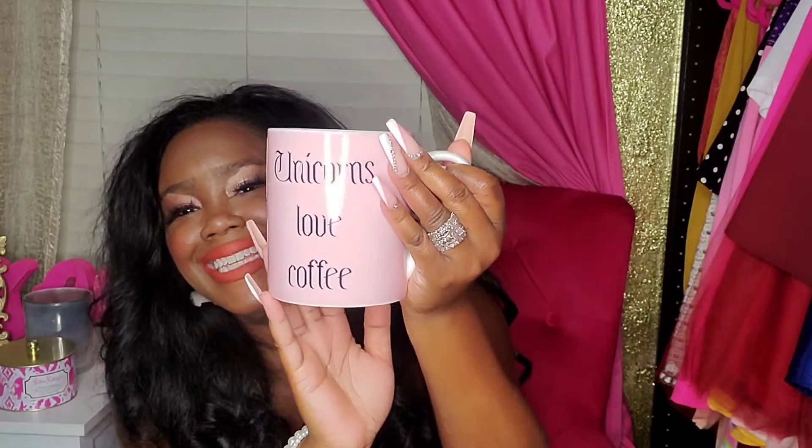Another mug. This one I fell in love with — it's so adorable. This one just says Unicorns Love Coffee. Look how cute that is. And then on the inside on both sides it has a little unicorn. I thought that was super fun. And this I paid — this was only $3.99. I'm like, that's perfect. It's just like a super cute little baby pink mug with the metallic lettering on there.